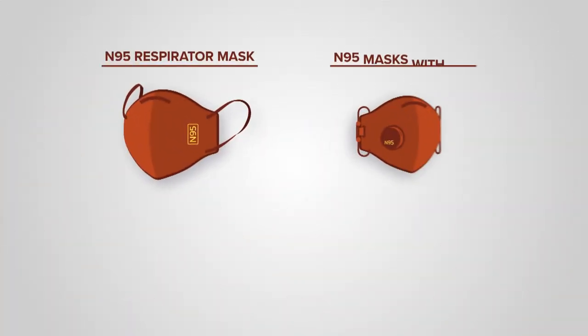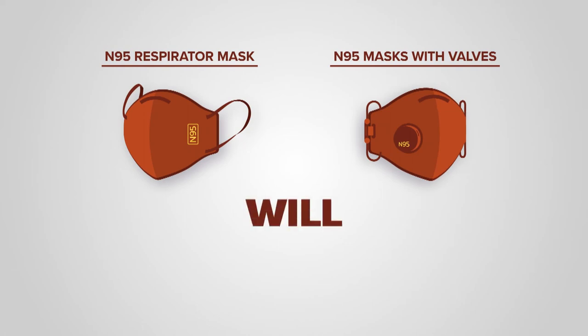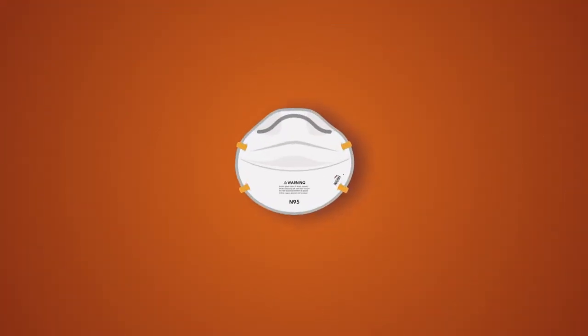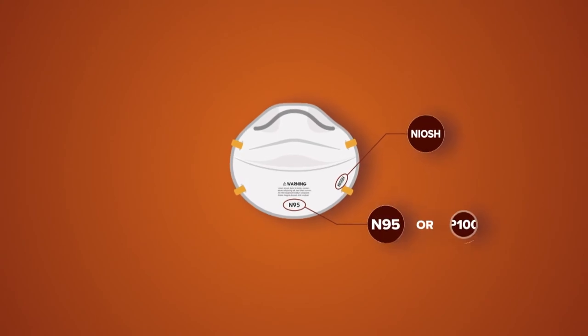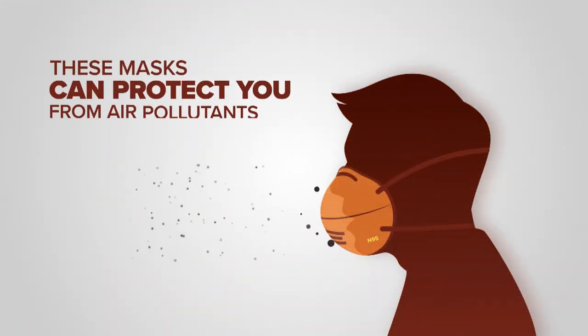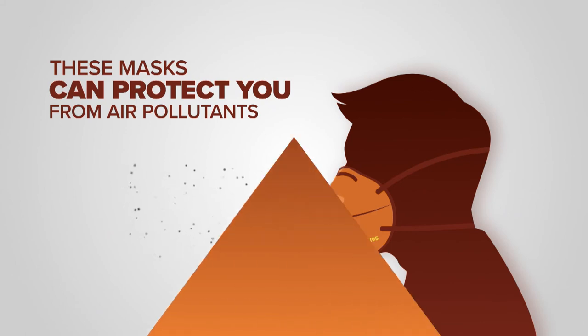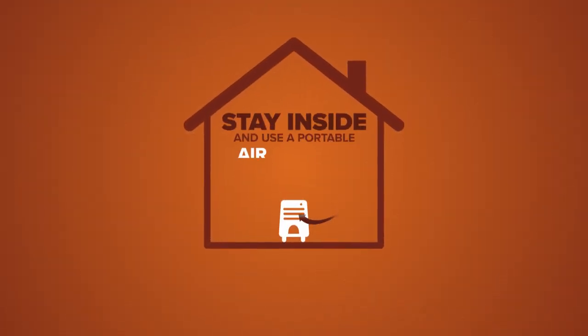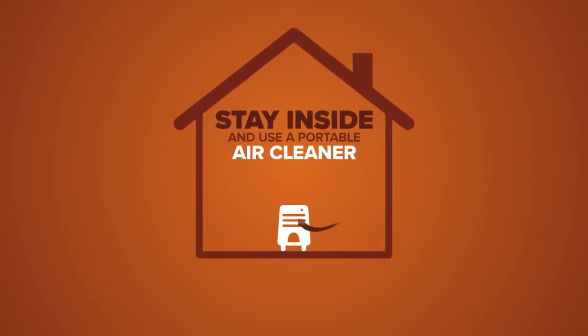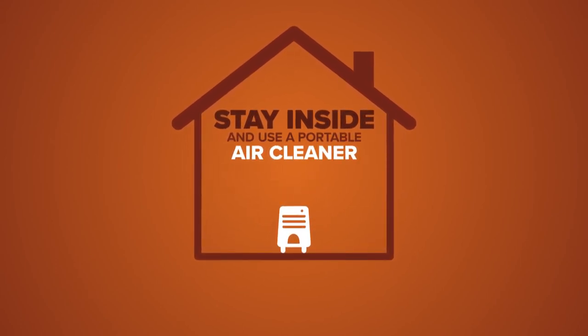Look for masks with the NIOSH N95 or P100 designation, as these can protect you from tiny particle pollutants in the air. The CDC also recommends staying inside and using a portable air cleaner to protect yourself from wildfire smoke.